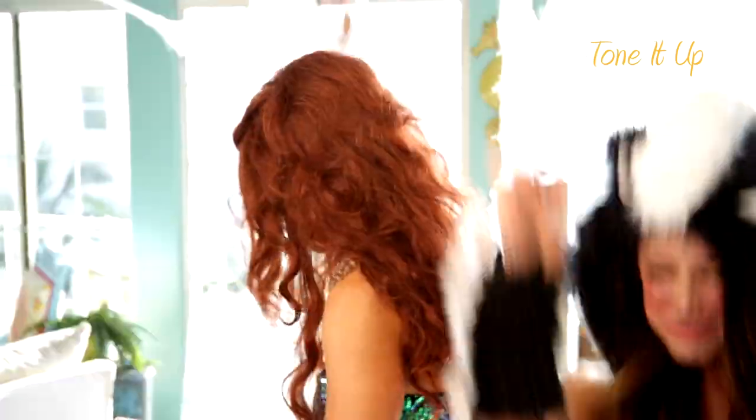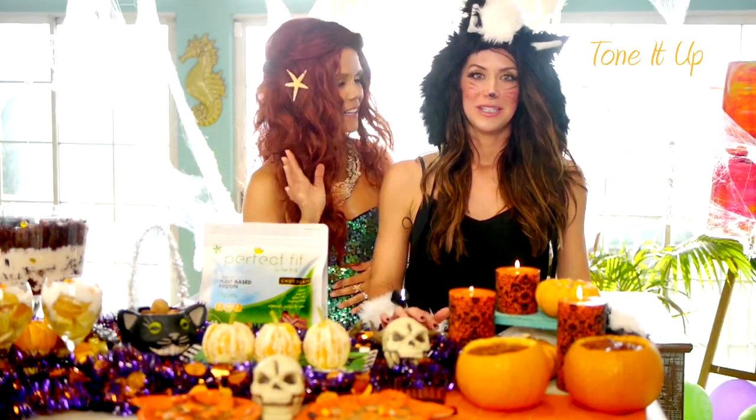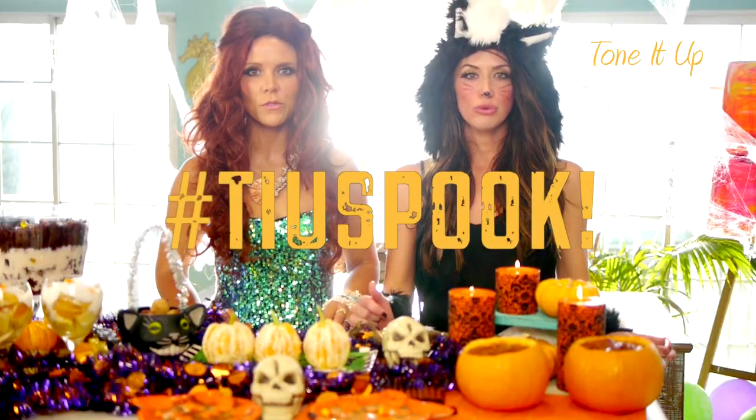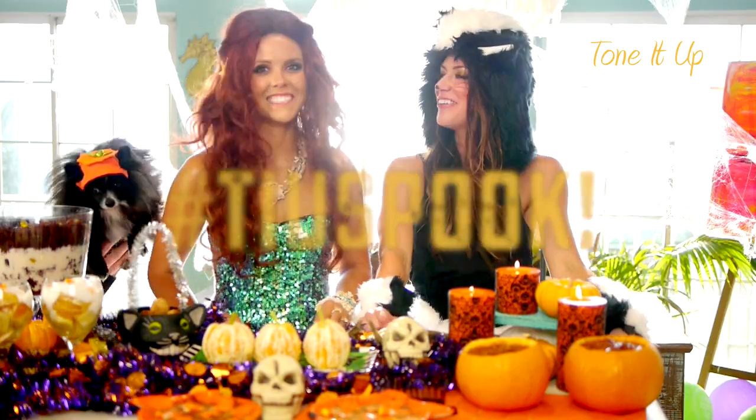We want to see your monster mash! Show us your monster mash and spook somebody. We want to see your spook on Instagram — hashtag TIUSPOOK. Have a happy Halloween, bye!